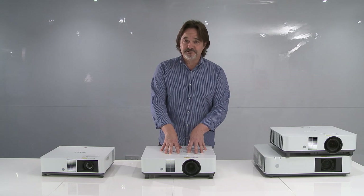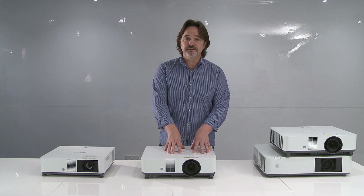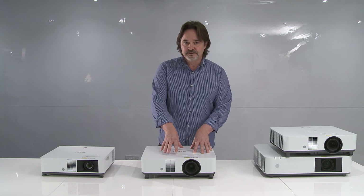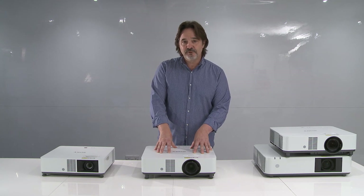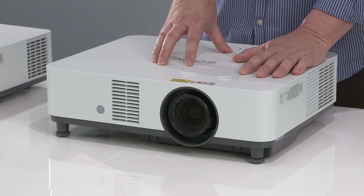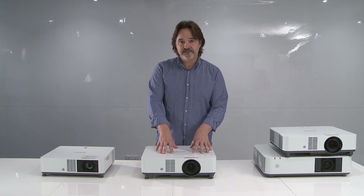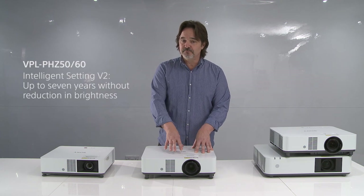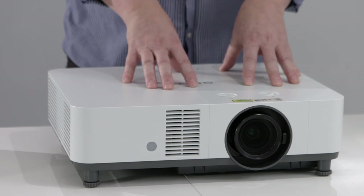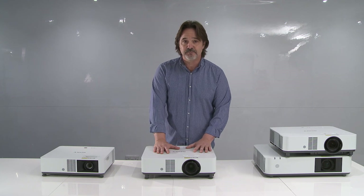These two models have intelligent setting version 2, which does all of that and also monitors the usage of the projector. If installed in a classroom or a meeting room, after so many hours it will look into the firmware, see how many hours it's been used, and adjust the laser diodes accordingly. Used in normal conditions, we predict this projector will last up to seven years without reduction of brightness. That's a game changer with intelligent setting version 2 — a feature that only Sony is putting into their projectors.